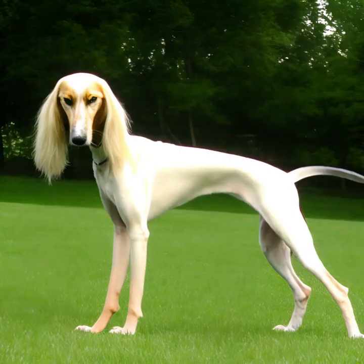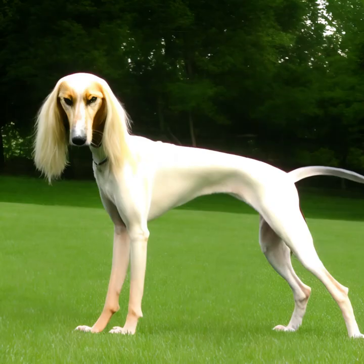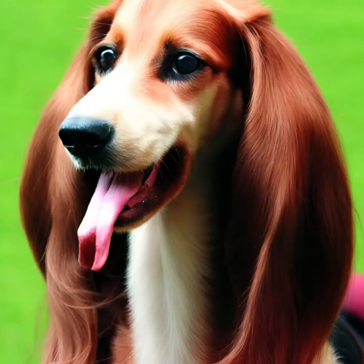Seleucus excel in lure coursing and have a natural instinct for chasing prey. They are sighthounds and are among the fastest dog breeds, capable of reaching high speeds when running. Many Seleucus owners also participate in dog shows, obedience trials, and other dog sports with their pets.